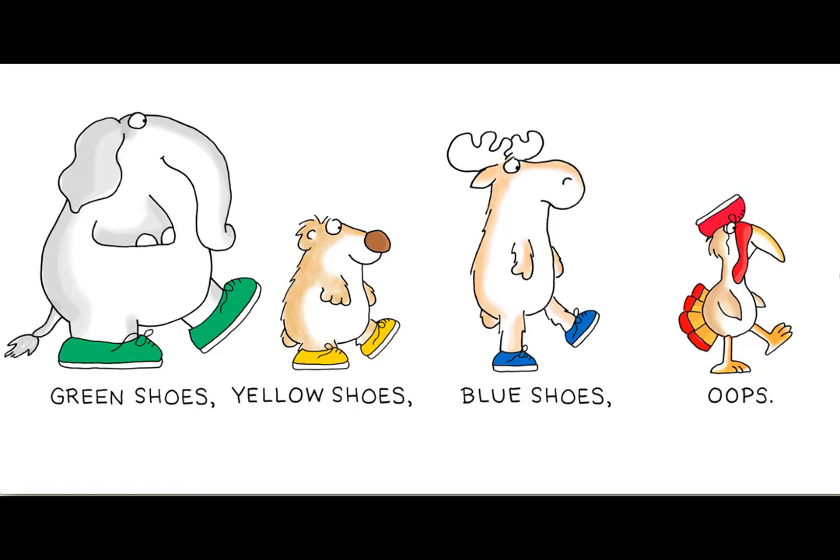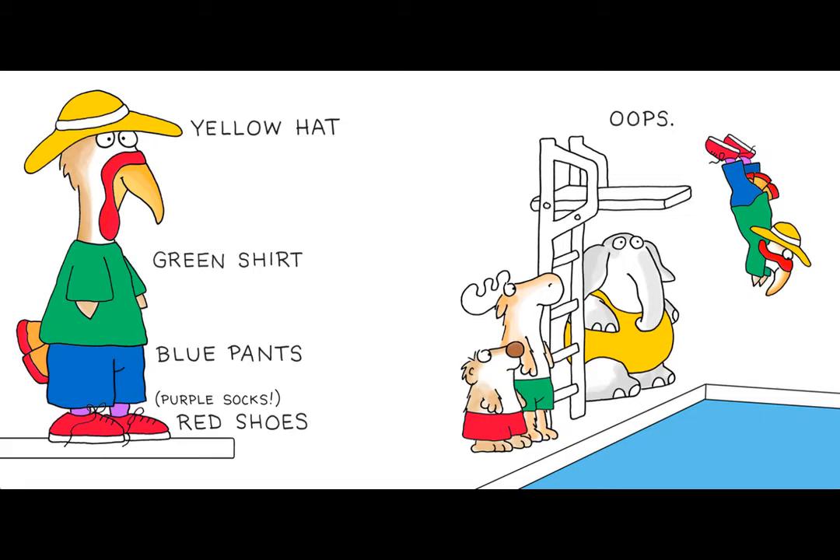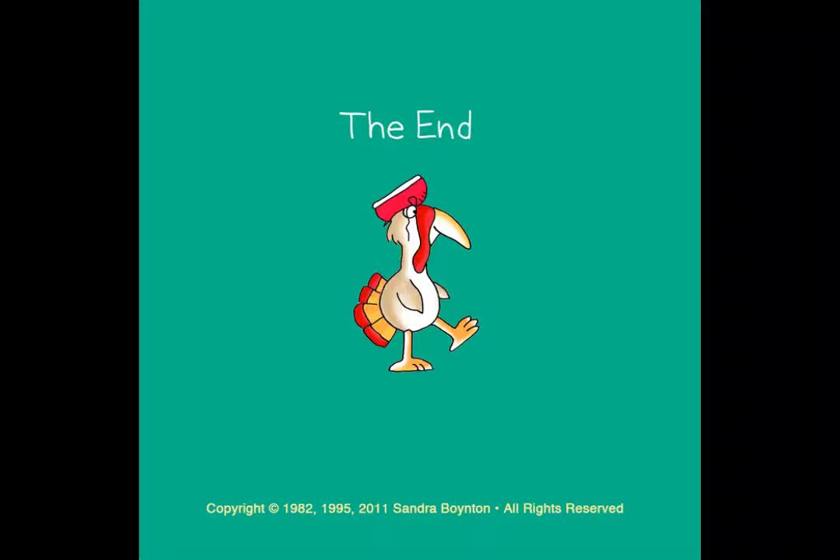Green shoes, yellow shoes, blue shoes. Oops! It's on his head. What color is that shoe on the turkey's head? Red. That's right. Yellow hat, green shirt, blue pants, purple socks, red shoes. Oops! He's going swimming with all of his clothes on. What a crazy turkey. The end.